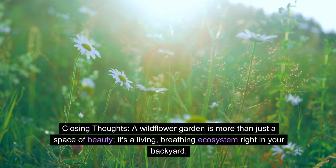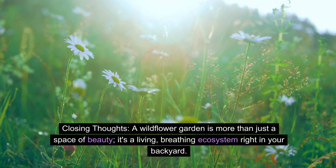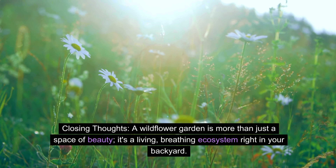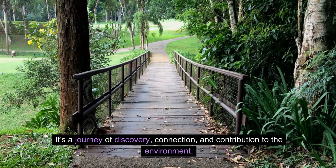A wildflower garden is more than just a space of beauty. It's a living, breathing ecosystem right in your backyard — a journey of discovery, connection, and contribution to the environment.